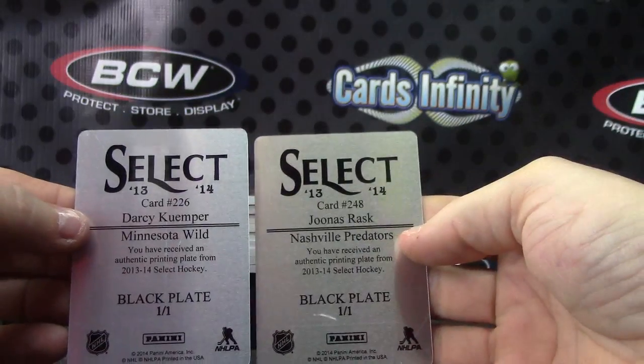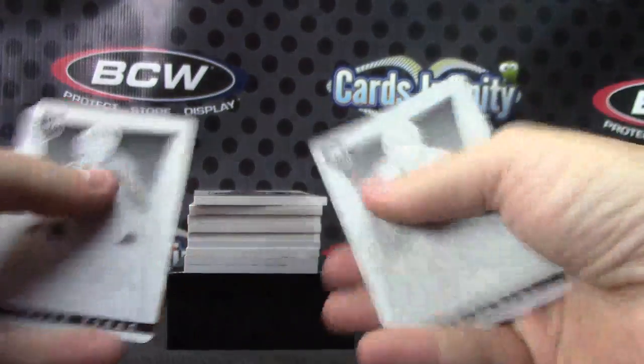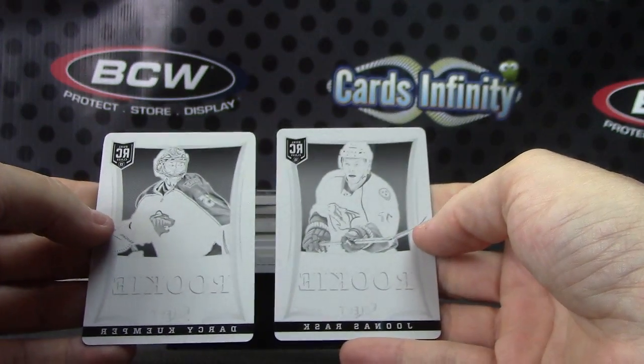Alrighty, we have Darcy Kemper and Eunice Rask. Those are your one of ones. Both from Select, it looks like.